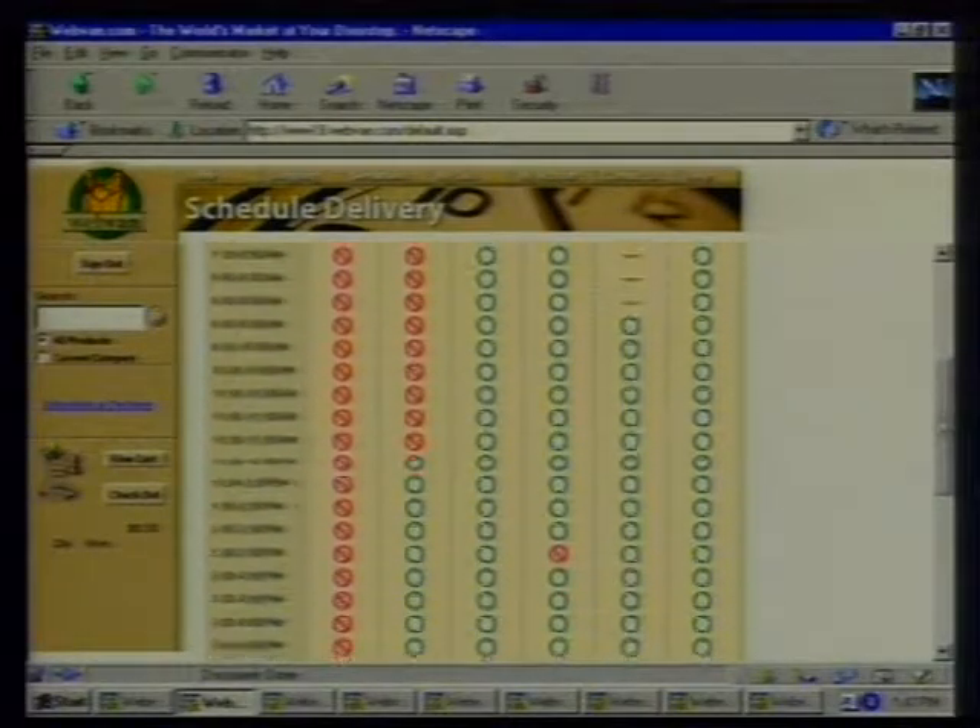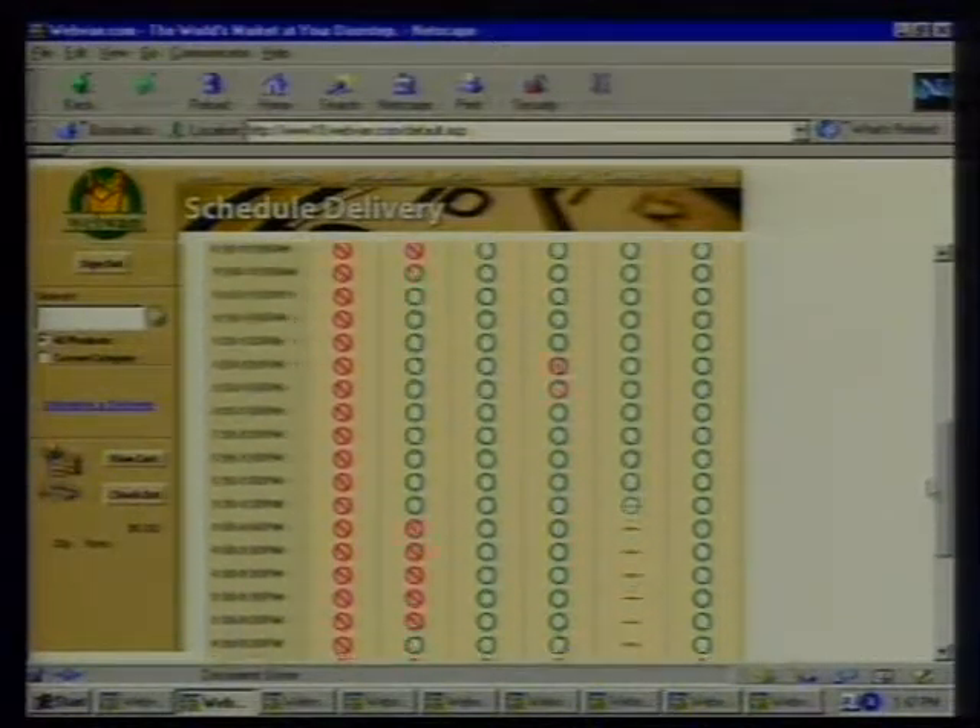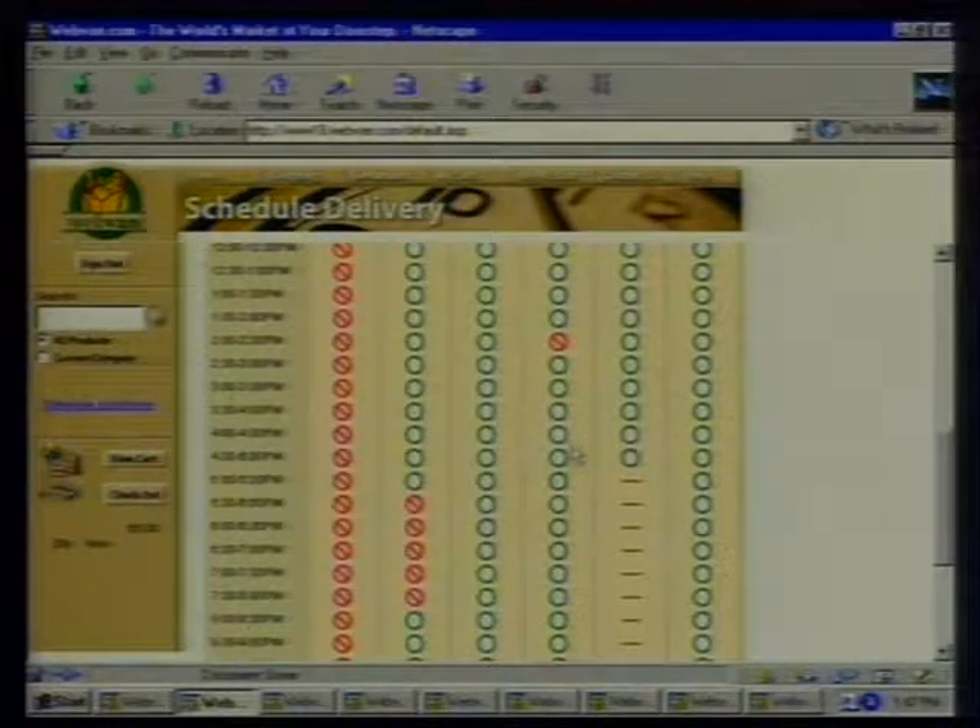What about the delivery situation — how do I know when I'm going to get this stuff? WebVan.com offers a half-hour delivery window of your choice. If you order early in the morning you might get it that day, but more than likely it'll be the next day, so you need to plan ahead. You go in and schedule your delivery — you guys are better than the cable companies. You just look and pick that half-hour window of your choice.